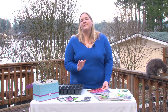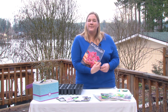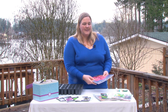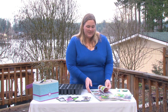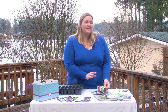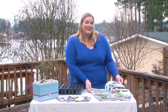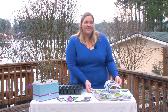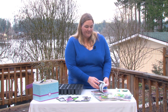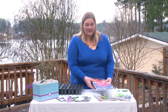Not every seed catalog has all this information. Some catalogs, like Baker Creek Heirloom Seeds — one of my favorite places — have great varieties and lots of things to try, but they generally don't include a lot of information about days to maturity. So you have to know a little bit about the vegetables you're growing to know whether they would actually grow well in Olympia. But they have a lot of variety — I love their catalog, it's beautiful.